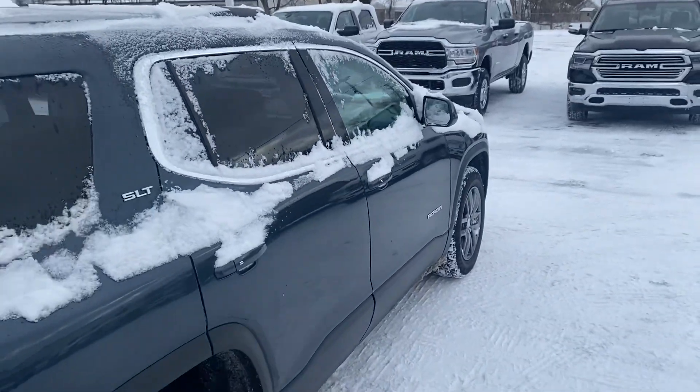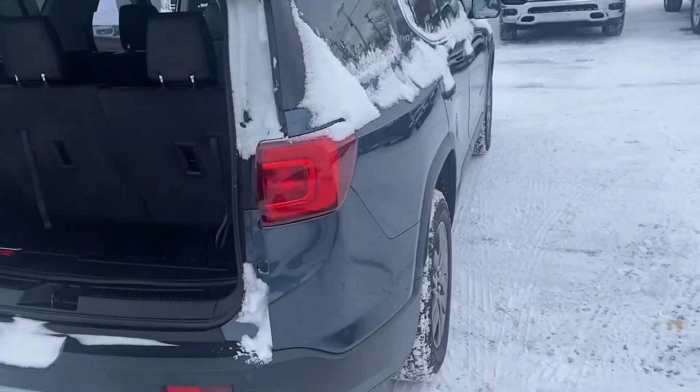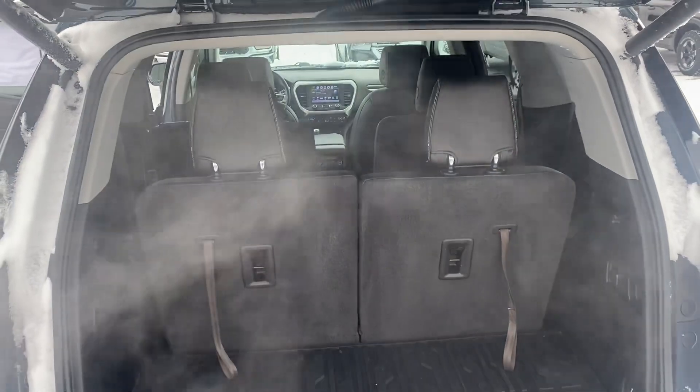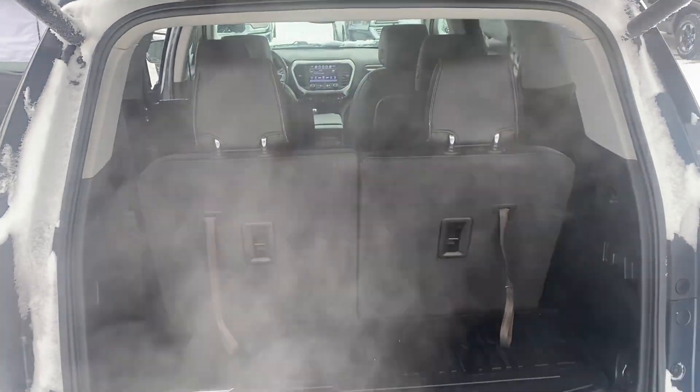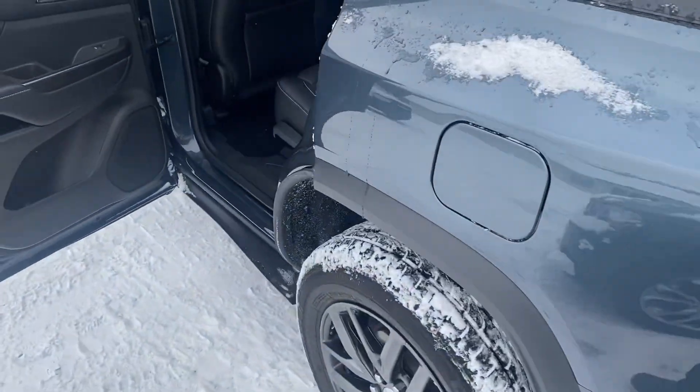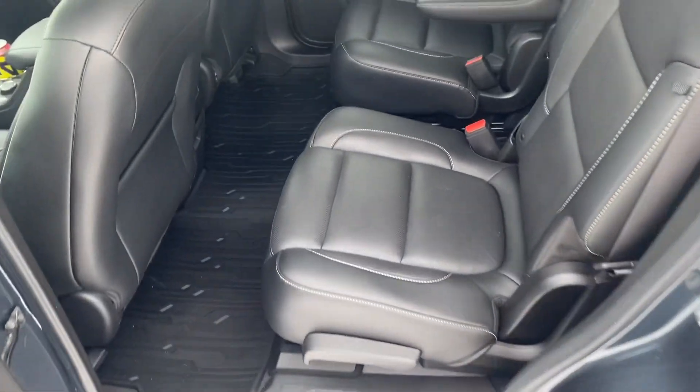I'll get a shot from the interior too. Let's take a step around to the rear. You can see this third row is folded up, but if you don't need that third row, you can fold that down for additional storage. We have the dual exhaust.